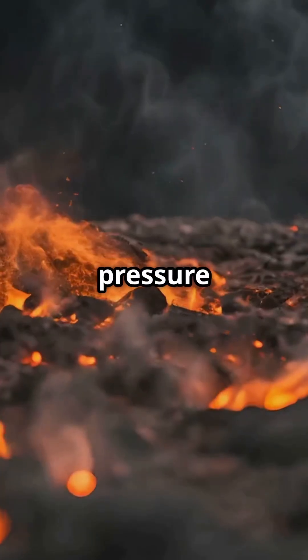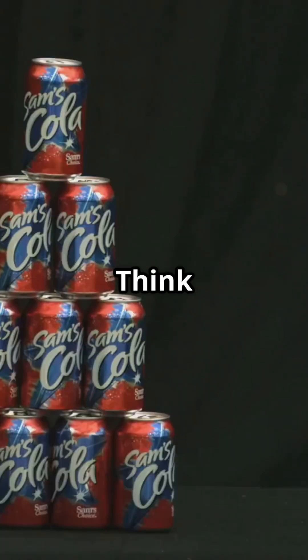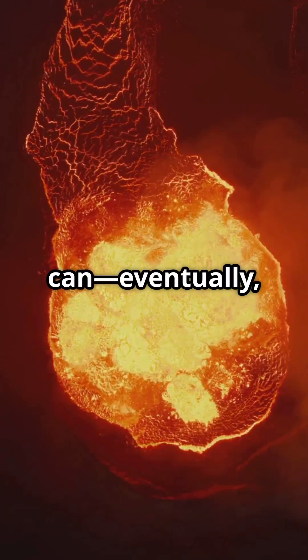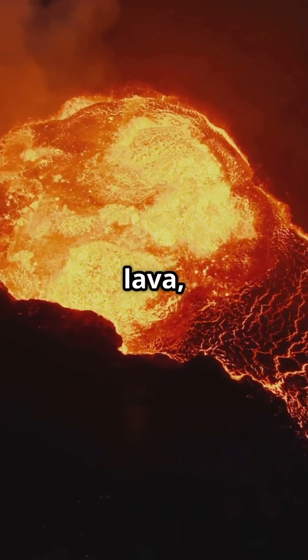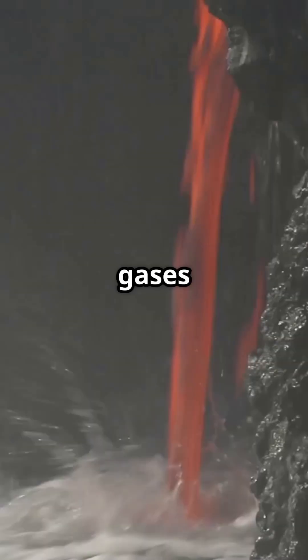When enough magma builds up, pressure starts to grow. Think of it like shaking a soda can — eventually, it's gonna blow. That's when the volcano erupts, spewing lava, ash and gases into the air.